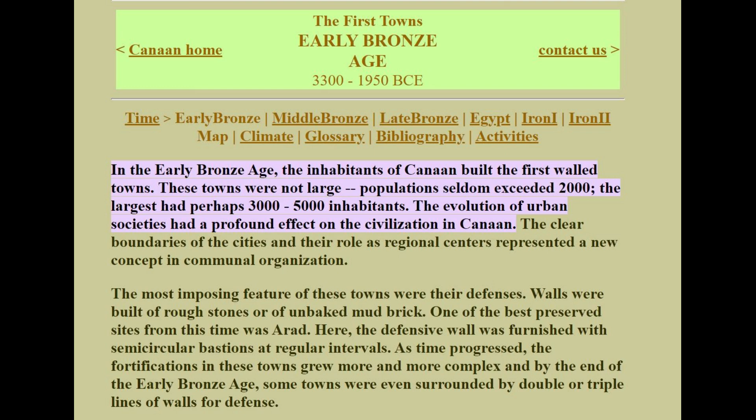First let's learn a little bit about the early Bronze Age Canaanites. In the early Bronze Age the inhabitants of Canaan built the first walled towns. These towns were not large — populations seldom exceeded 2,000 and the largest had perhaps 3,000 to 5,000 inhabitants. The evolution of urban societies had a profound effect on this civilization in Canaan. The clear boundaries of the cities and their role as regional centers represented a new concept in communal organization.